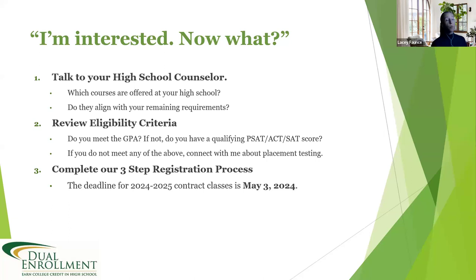So you're interested — now what? Step one: talk to your high school counselor. Because these courses are offered within the walls of your high school, counselors can speak to what grade you're in, which classes align, and what requirements you still need for your diploma. Then review eligibility criteria to determine how you qualify and whether you need a placement test. If you're interested in taking a contract dual enrollment class in Prince William County this upcoming year, you must complete our three-step process by May 3rd.